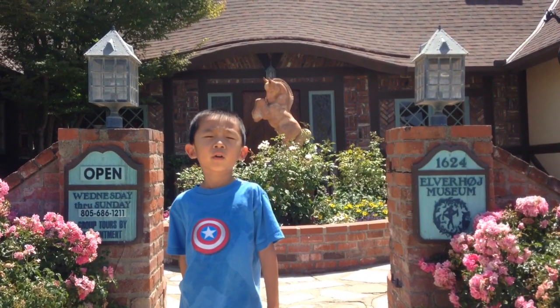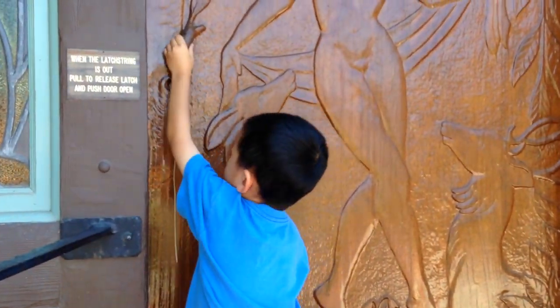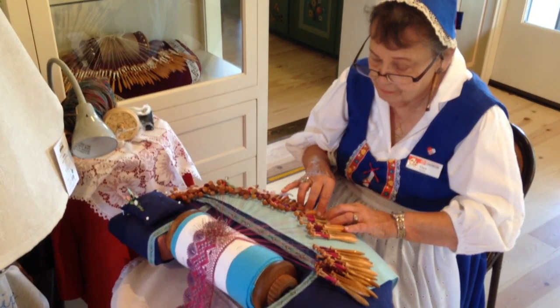We are at Alpohor Museum. This museum features art and history of the Danish culture. This lady is demonstrating Danish knitting.